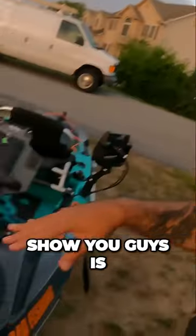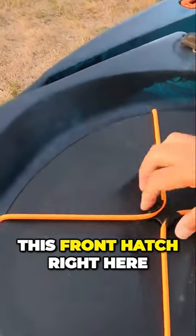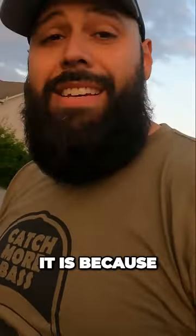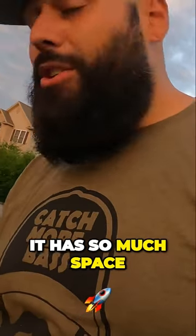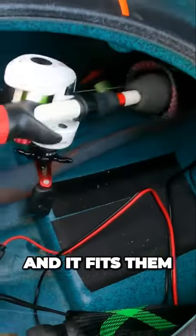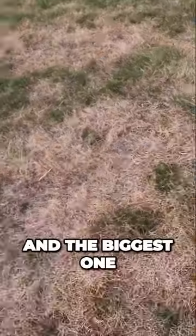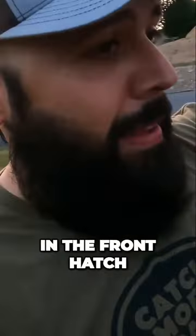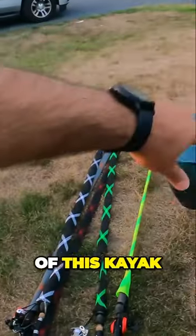I've been holding off to show you guys this front hatch right here. The reason I love it — before I open it up — is because it has so much space. I have five rods in here and it fits them just perfectly, the biggest one, the longest one being seven foot two, all of them in the front hatch of this kayak.